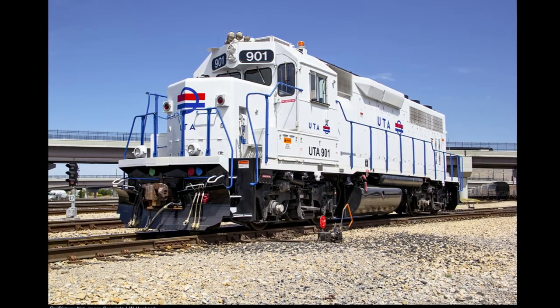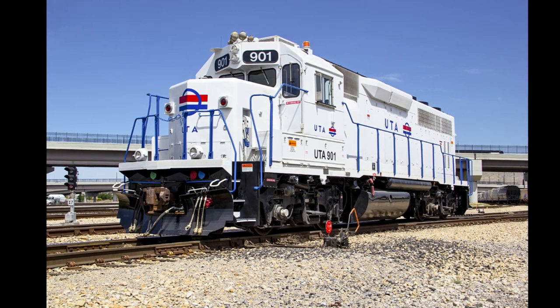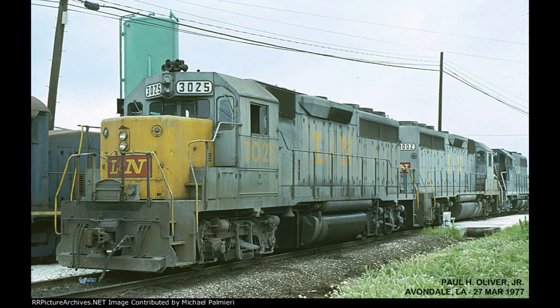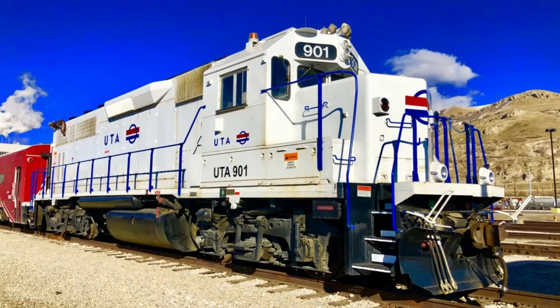Throughout its 50-plus years of service life, this Geep has proved itself worthy of any task it was given for the five railroads it worked for, whether that task was hauling coal trains through the Southland, transporting passengers from the developing towns of Virginia to the nation's capital, or shunting for a new commuter railroad and a Class 1 in one of America's largest growing cities.